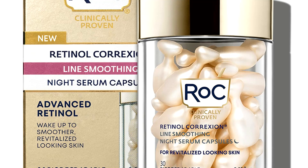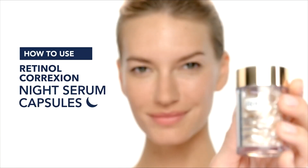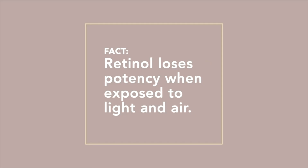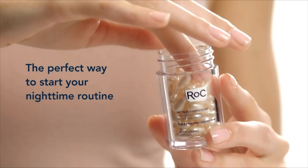Overnight retinol treatment to improve the look of collagen-depleted skin with this encapsulated night serum. Retinol loses potency when exposed to light and air, but our capsule is sealed tight for optimal potency — the perfect way to start your nighttime routine.